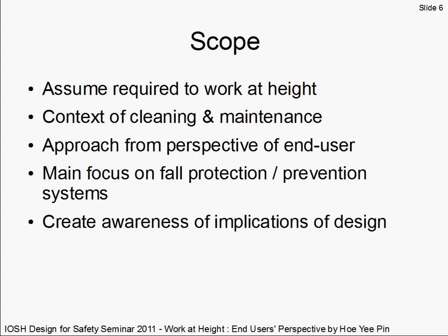Now we can establish the basis of this sharing. We are going to assume that working at height is required — that is, elimination or substitution of working at height in the hierarchy of control measures has been evaluated by designers and deemed unavoidable. In the context of cleaning and maintenance activities, there will be a heavy emphasis on fall protection and prevention systems, because that's what end users mostly use when they have no alternative but to work at height.